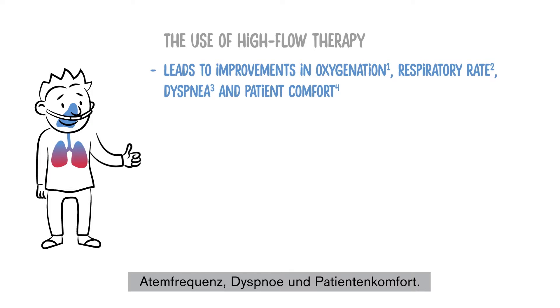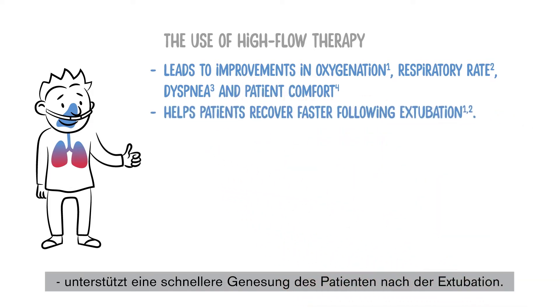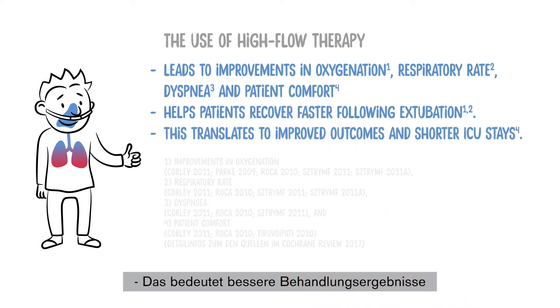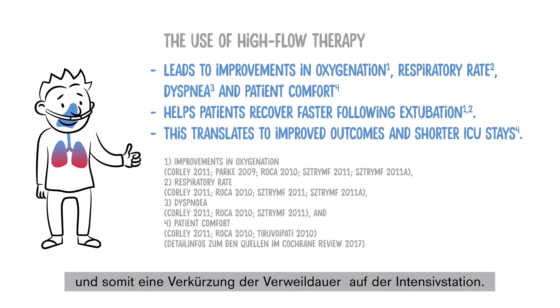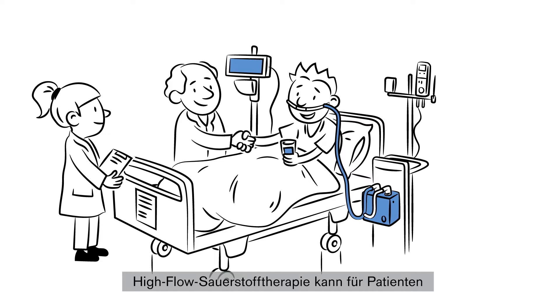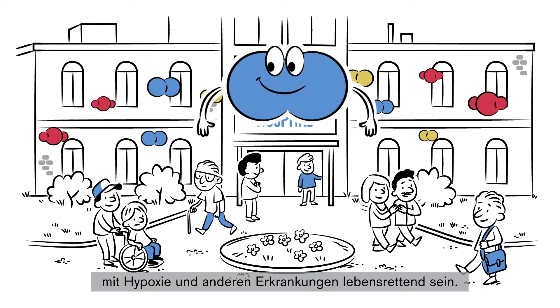respiratory rate, dyspnea, and patient comfort. It helps patients recover faster following extubation. This translates to improved outcomes and shorter ICU stays. High flow therapy can be a life-saving treatment for patients with hypoxia and several other conditions.